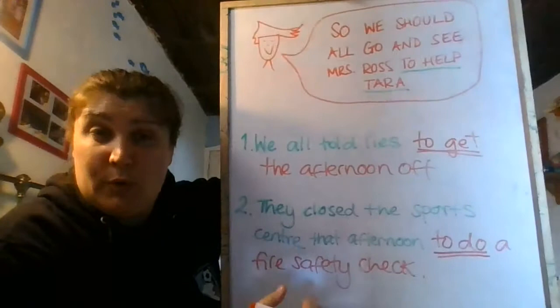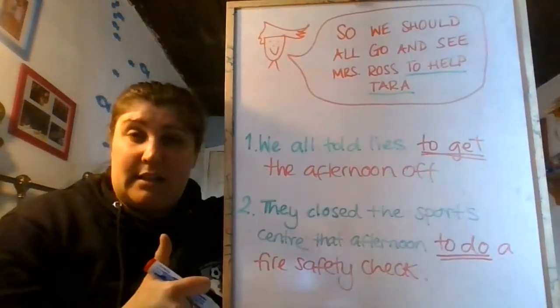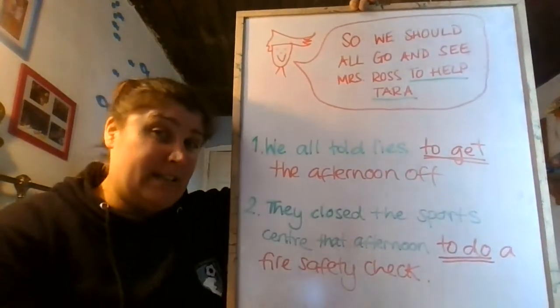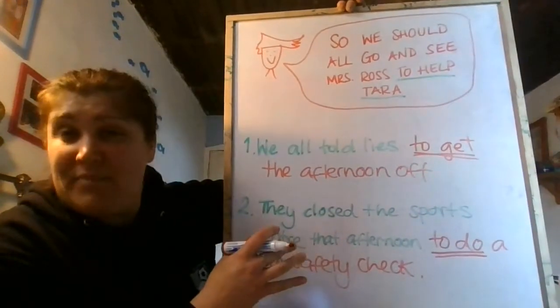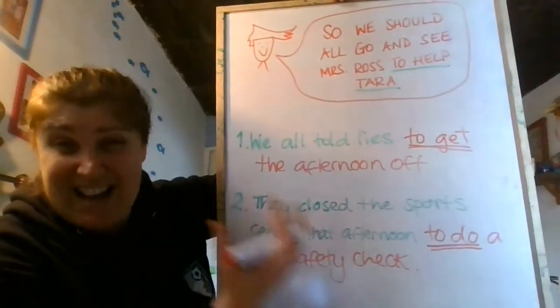Remember, in Trinity 5 and in the past we've looked at using 'because' to give a reason. This one uses 'to' and an infinitive to give a purpose for something.